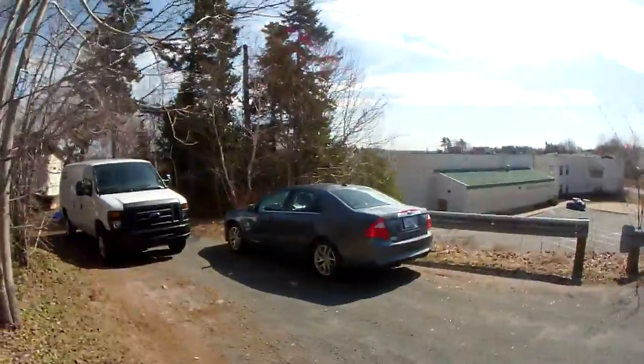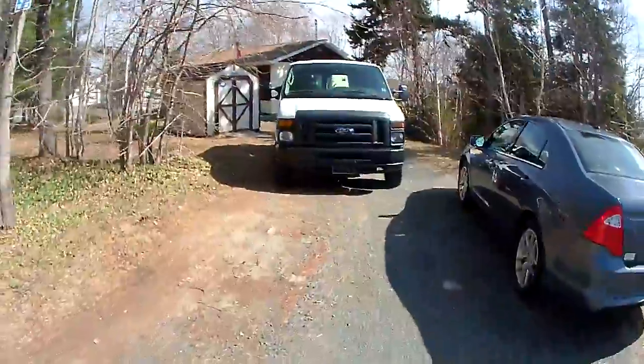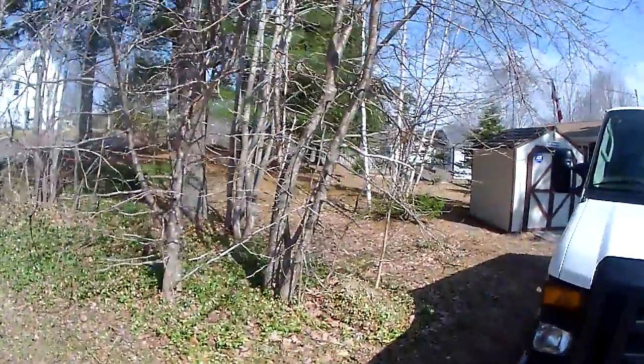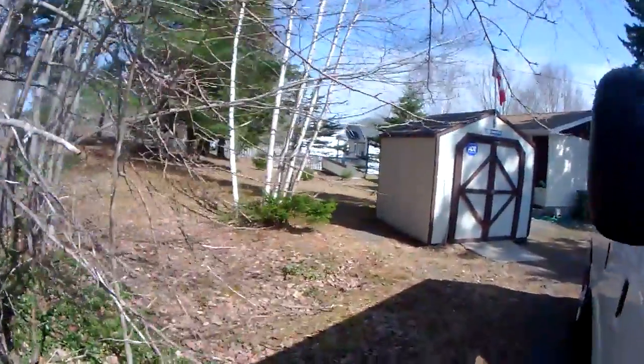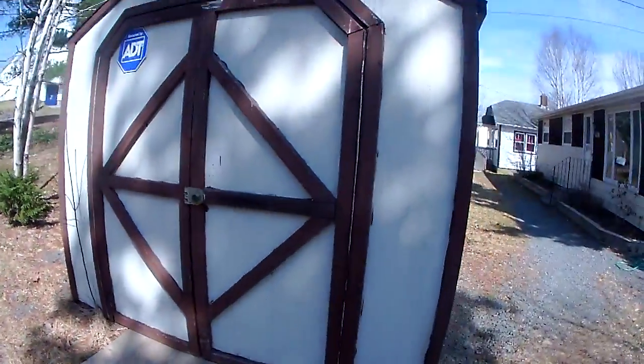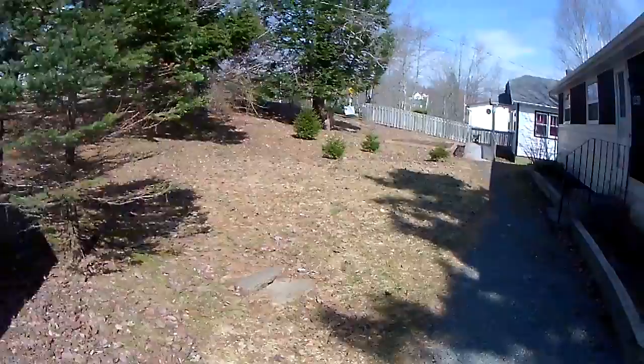That would be my tenant's car right there, so there's parking for at least two cars here for the tenants. That happens to be a rental vehicle that I'm driving at the moment. It's a shared driveway, and the tenants normally just walk by my place — I keep the light on at nighttime. There's a bit of a sidewalk.